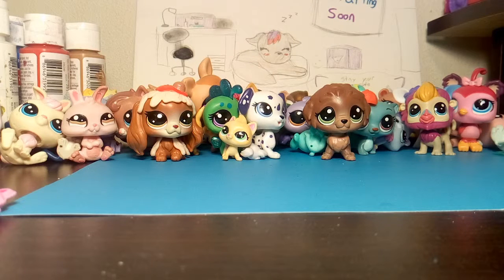Hey guys, it's part two! If you didn't see part one, it's not in the description down below, but check out the playlist of the LPS hauls and you'll find part one, and maybe part three. I don't know how long this will take.